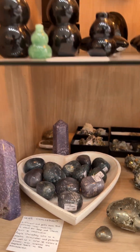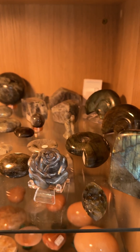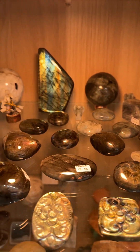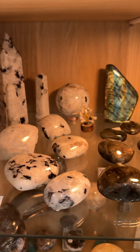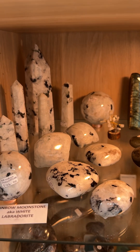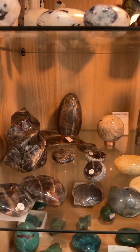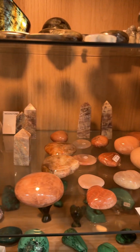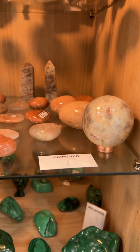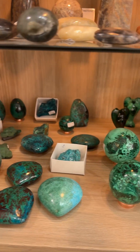Grape chalcedony. Labradorite. Lots of beautiful things — rainbow moonstone, otherwise known as white labradorite, with some beautiful flash. Then our moonstone shelf: we've got black moonstone, white moonstone, peach moonstone. Moonstone comes in all the colors. And we've got malachite and chrysocolla.